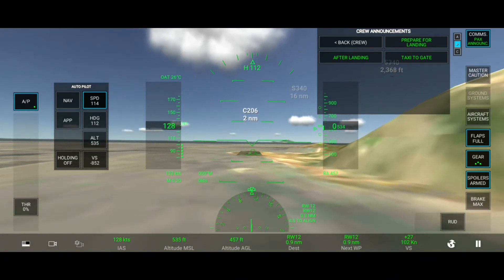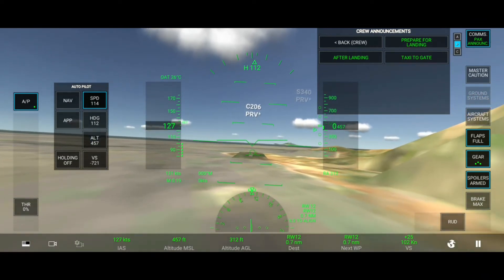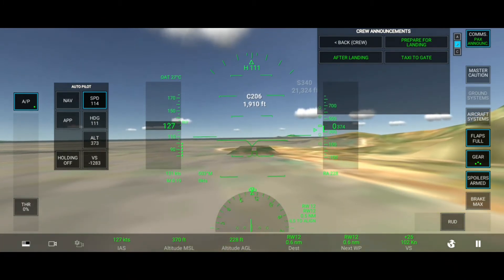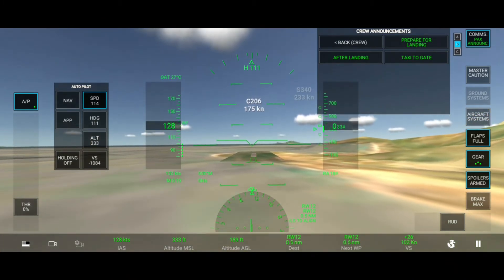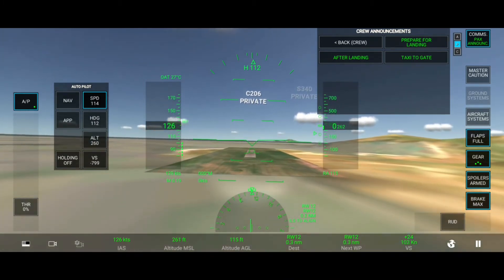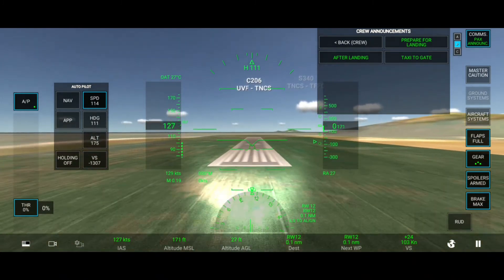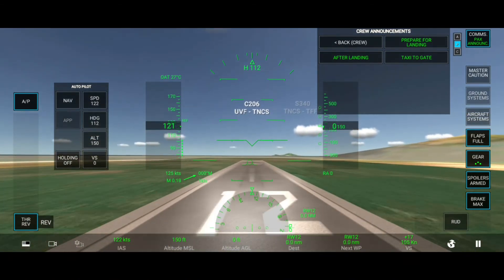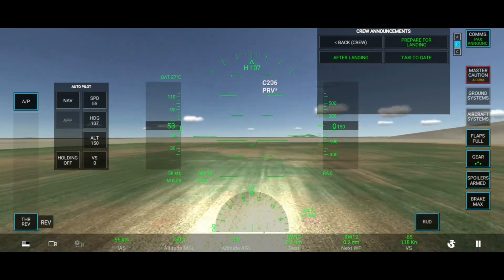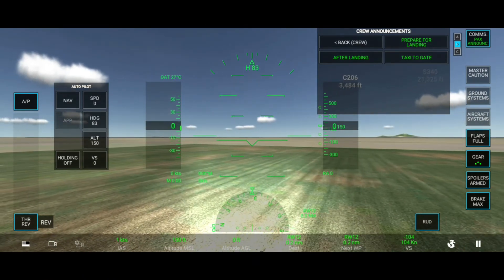500. 400. 300. Minimum. 200. 100 above. 100. 70. 50. 40. 30. 20. Retard. Retard.